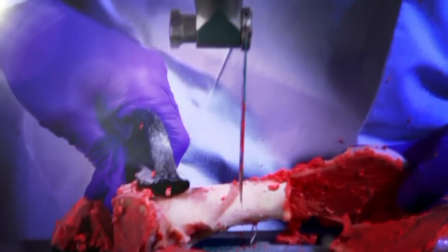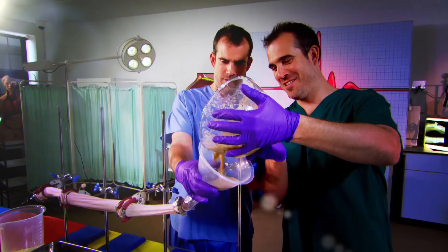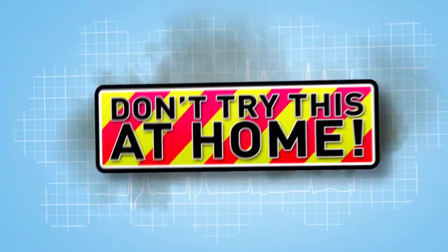Ready to see some amazing experiments? We're going to show you how your incredible body works. Just don't try anything you see here at home.